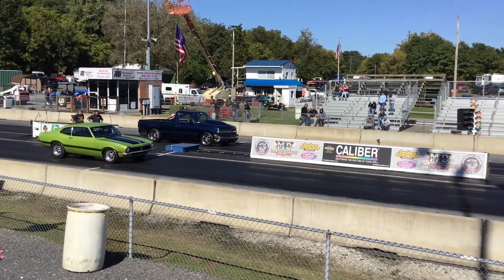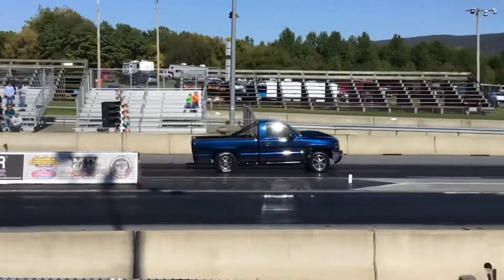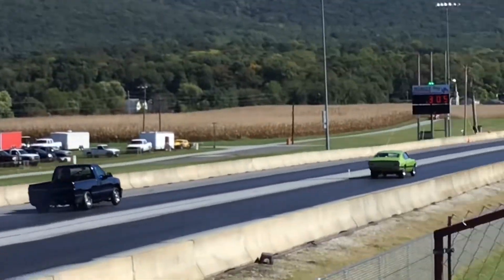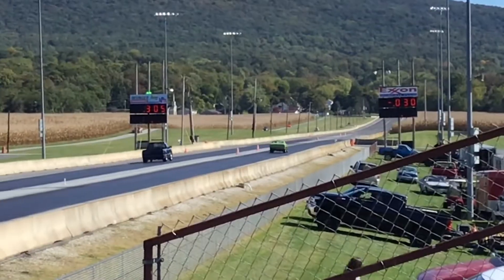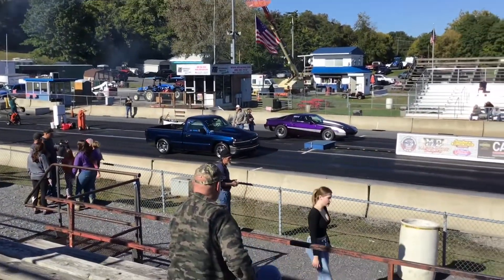That thing's building some power now. It's a smoke show down the track — it can't hold the power. He still trapped at 153 miles per hour and had to lift.